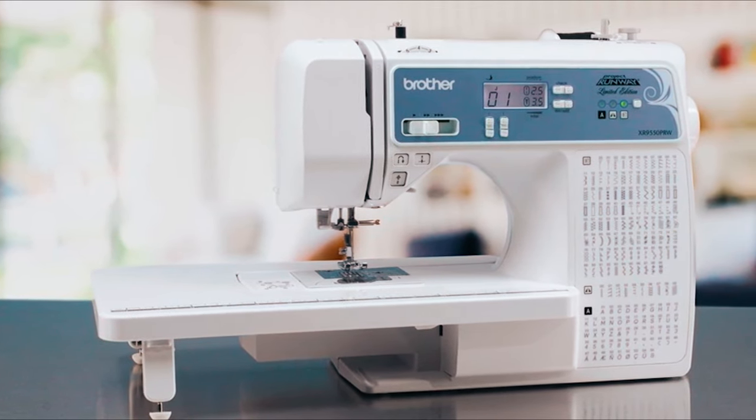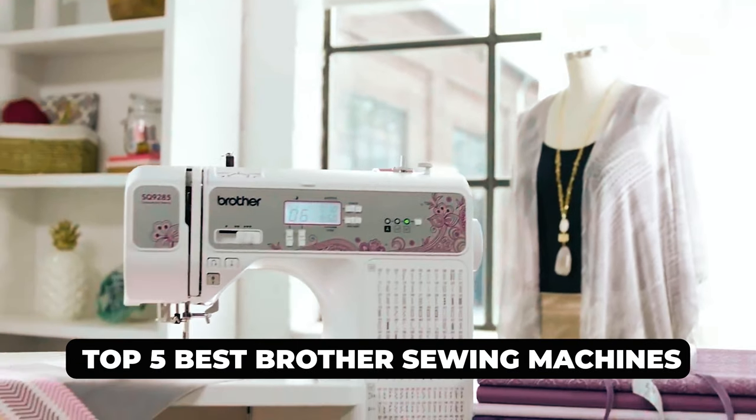Dear viewers, in today's video, we're going to show you the top 5 best Brother sewing machines to buy this year.